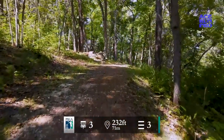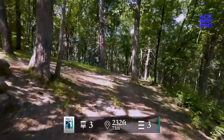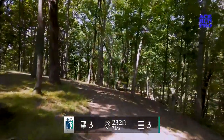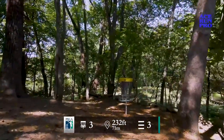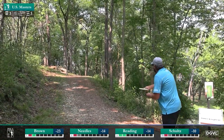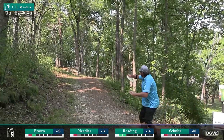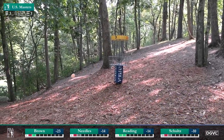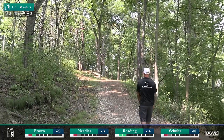Off and running to hole number three — 232 feet, an uphill par three. From this tee pad you cannot see the basket, but that tree just off to the right of your screen — that's your alignment aid for the basket. Obviously you don't want to hit the tree; you're going to choose to go right or left of it and shape your disc back to this pin location. Super steep drop off right and long. Jay with the box.